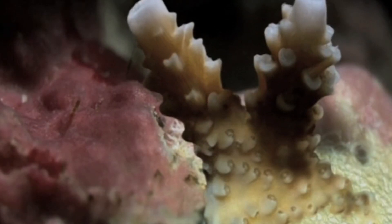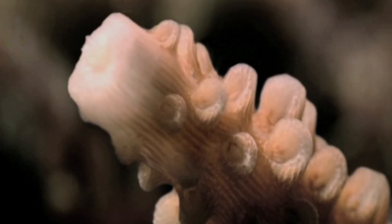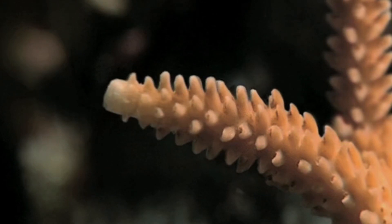Duplicate polyps thrust out, each enclosing themselves with a tough limestone skeleton. Slowly, a colony begins to develop.